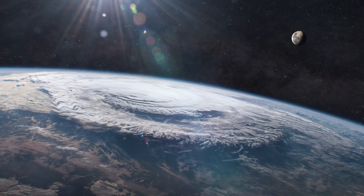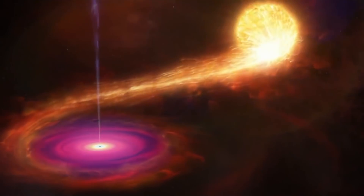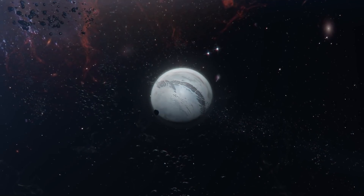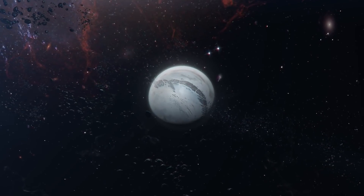CO2 slowly gets ripped off the planet by the strong solar winds of Titan's sun. Over a billion years or so, this left the planet with nearly no carbon.